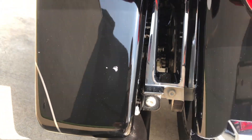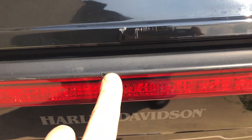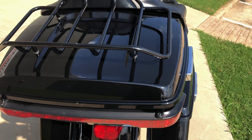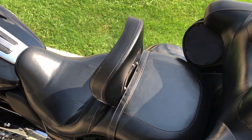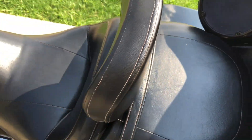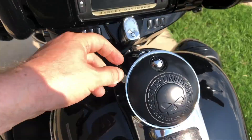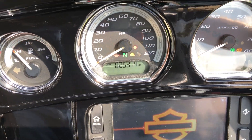There's a few chips on the back of that saddlebag. We've got a couple of scratches on the tour pack — there's a chip right there. A couple of chips right here on that backrest mount. And the bike's got 25,000 miles on it.